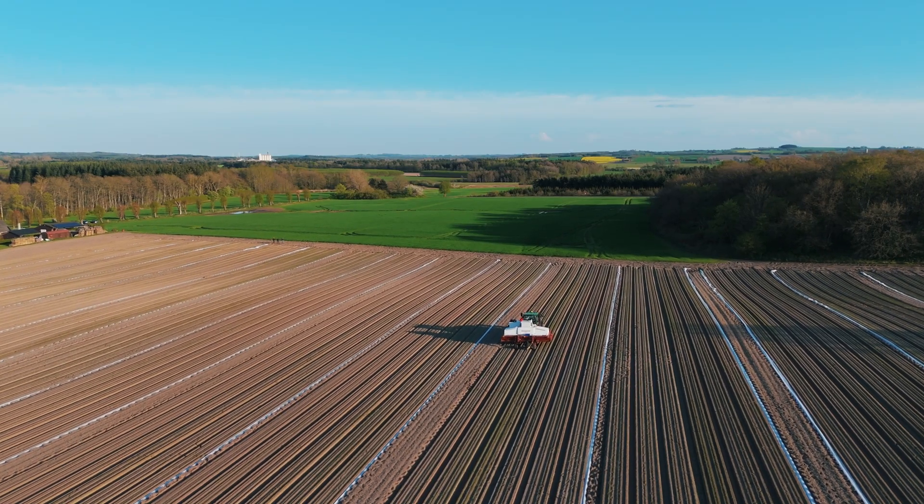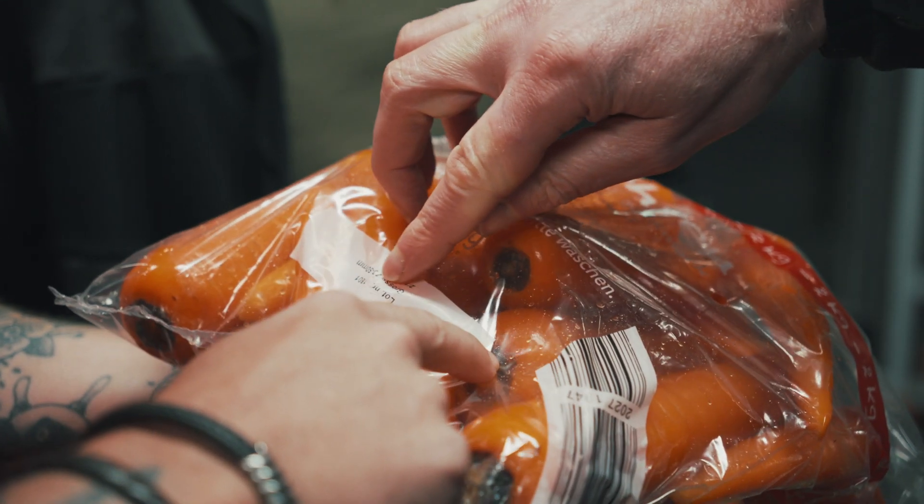We are located in the north of Denmark where the climate is perfect for growing root vegetables. We are doing the growing and packing ourselves, supplying directly to the supermarket.